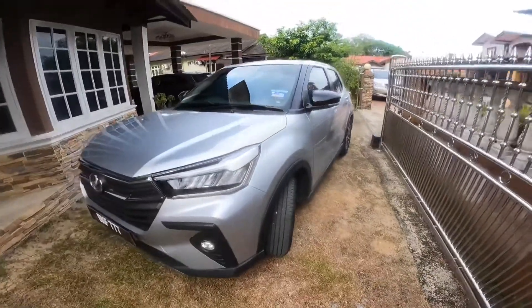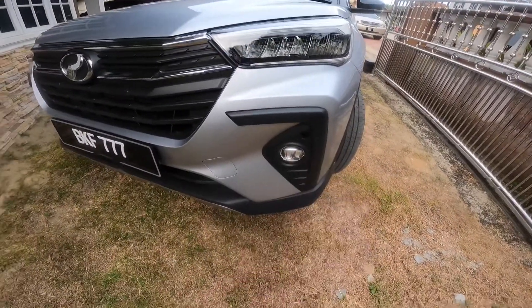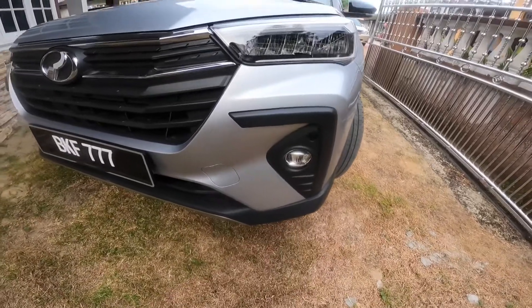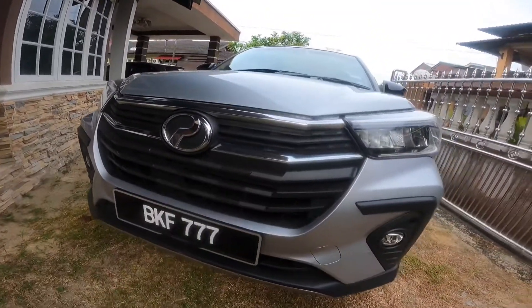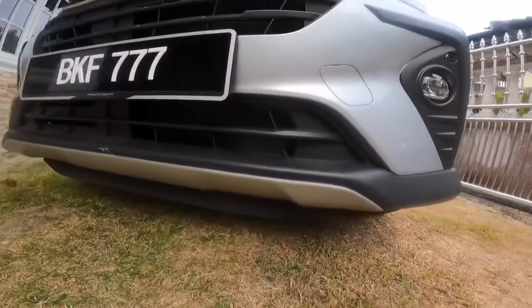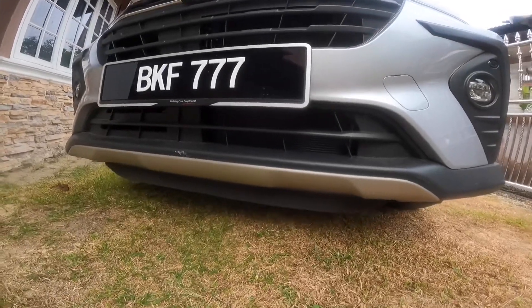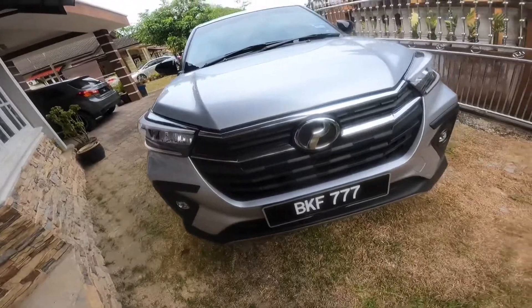Let's start with the exterior. First of all, we've got LED headlights which look very good, and your fog light is also good. This vent here is fake — I don't know why — the top half is fake and the bottom half is real, except for some parts that you can see. And on the other side it's the same: half fake, half real.